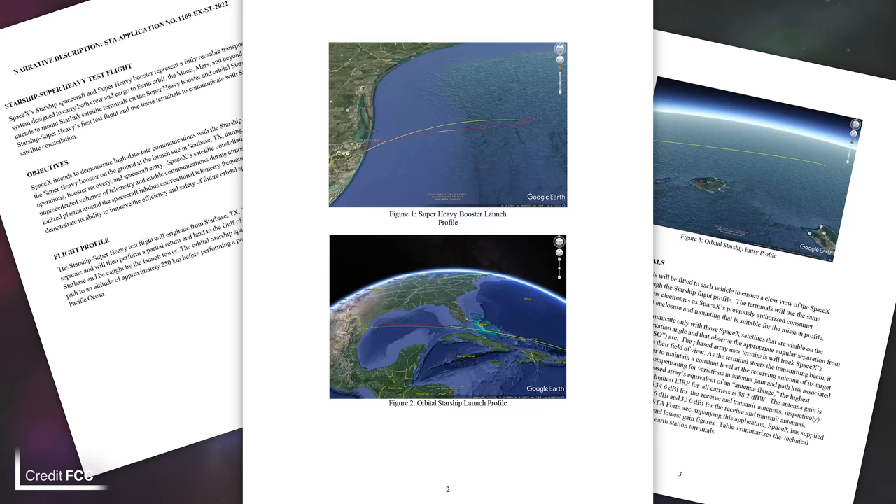SpaceX have also submitted new filings to the Federal Communications Commission — not the FAA — as they want to put Starlink on the ship and booster for the orbital test flight. According to SpaceX, this will reduce the blackouts during re-entry and it also means we should see some clear views from the ship and booster. The ship will reach around 250 kilometers in altitude before returning to Earth and doing a simulated landing on the Pacific Ocean near Hawaii. The booster has two options: a full catch attempt on the chopsticks, or a landing stroke splashdown in the Gulf of Mexico.